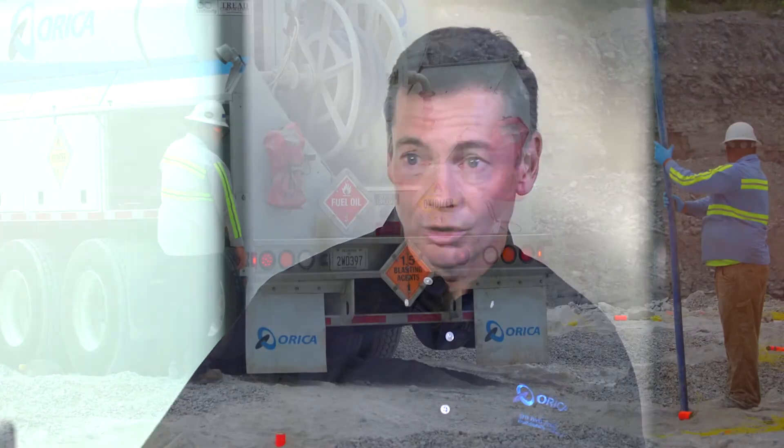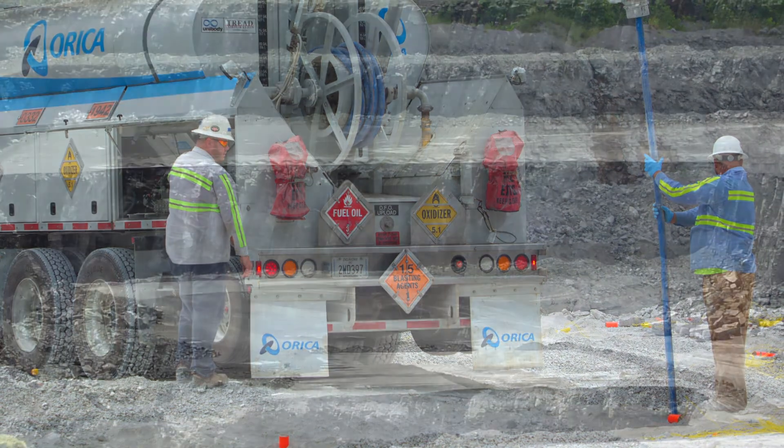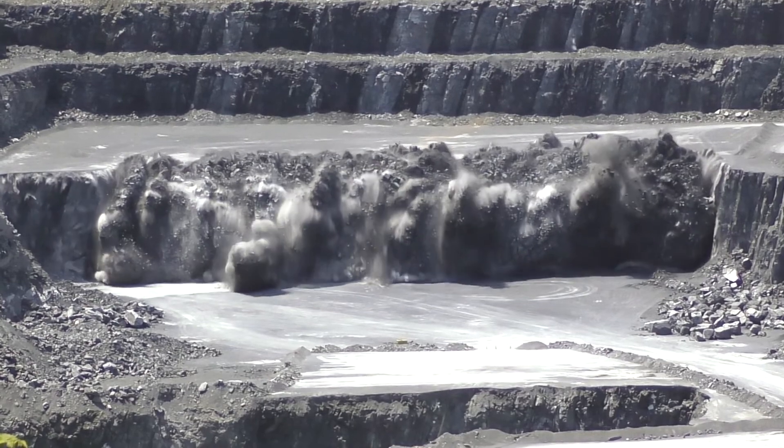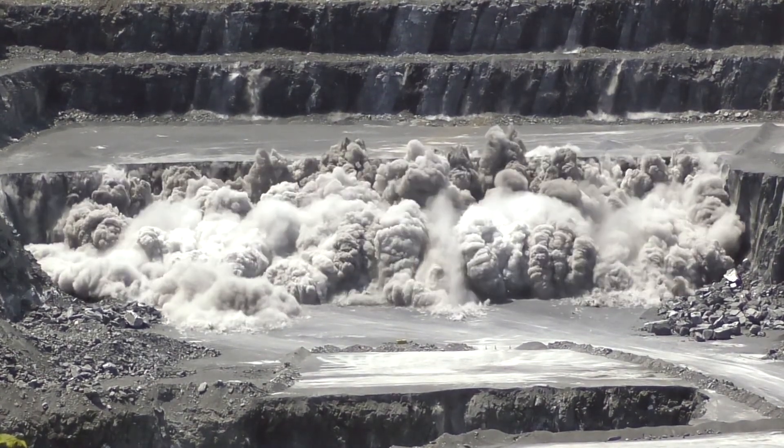An Orica demonstration actually allows us to bring our products to your quarry to truly demonstrate that we can make you more cost effective by reducing your drilling costs, by improving your fragmentation distribution, and by lowering air blast or vibration complaints from your neighbors. Giving Orica the opportunity to demonstrate our products, to demonstrate our services, to truly put our money where our mouth is, could be the best investment you make in improving your profitability.